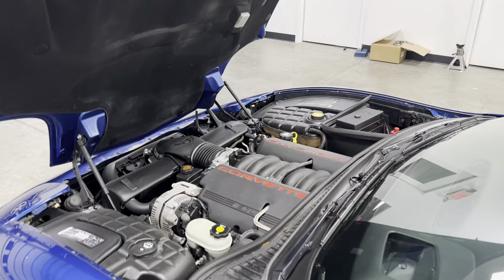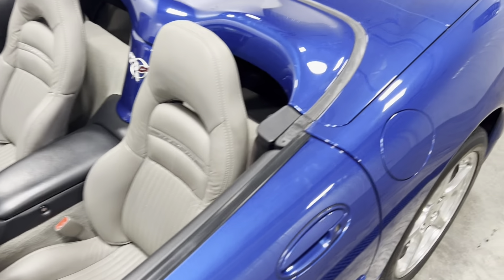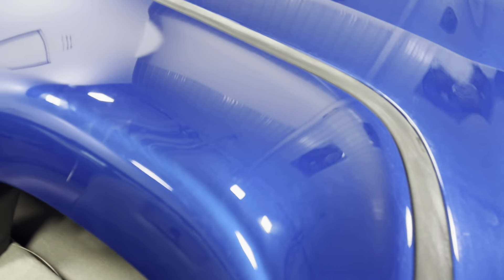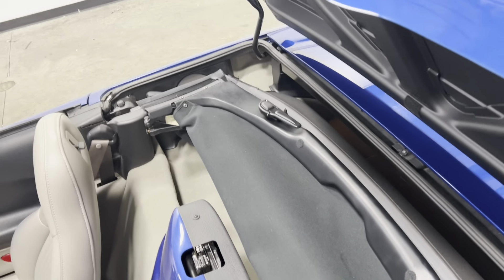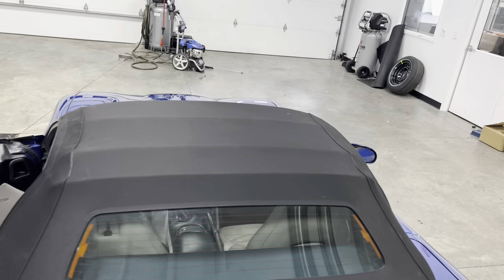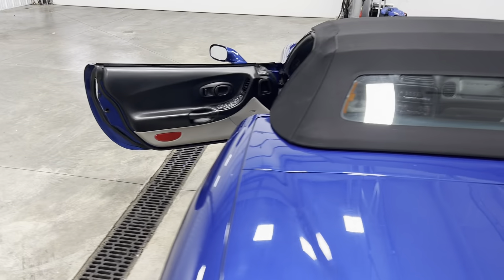Now I'm going to show you how to put the top up. There is a little button right here — push it and the top pops right open. There is your soft top convertible. It's very hard to do one-handed but I'm going to try my best. There we go — the black soft top convertible folds right back down. Super clean, no breaks or anything wrong — it's in great condition.